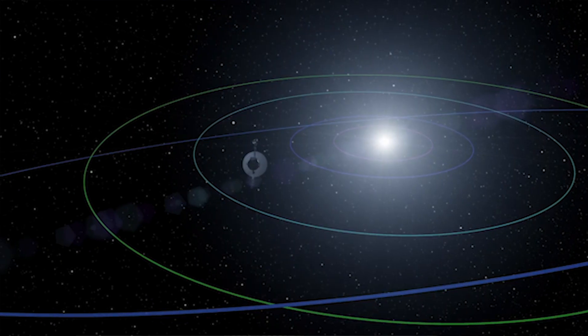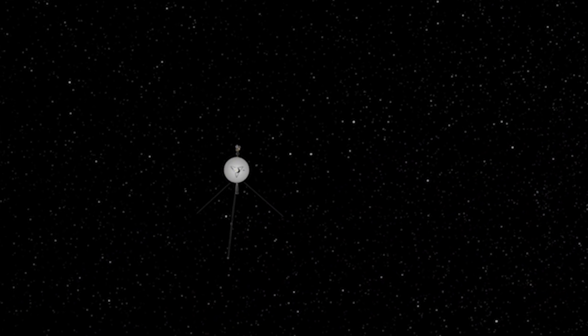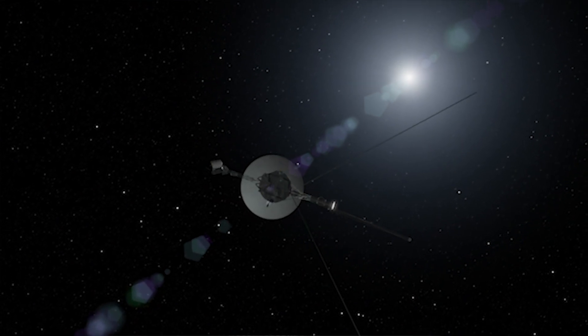After 1989, we began what is now called the Voyager interstellar mission. We were on a path we hoped would reach interstellar space while we still had power on the spacecraft to transmit the data back. That's what Voyager 1 did in 2012, and that's now what Voyager 2 is starting to do in 2018.